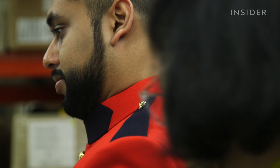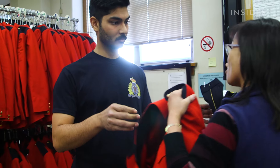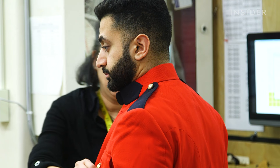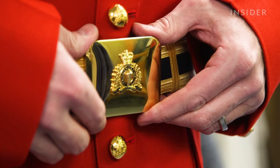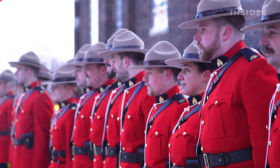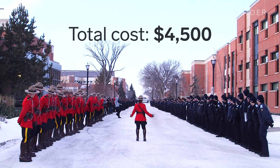Alterations for each tunic can take up to two days. If an officer outgrows his or her uniform, they simply request a new one at no additional charge to them. According to the RCMP, the total cost of each cadet's uniform, including the red serge and their normal duty clothing, comes out to about $4,500 Canadian dollars.